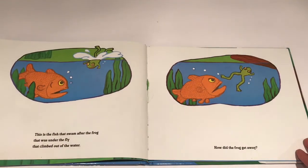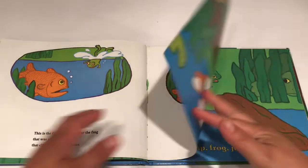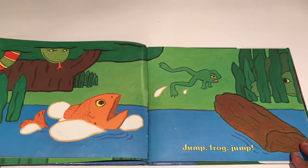This is the fish that swam after the frog that was under the fly that climbed out of the water. How did the frog get away? Jump Frog Jump!